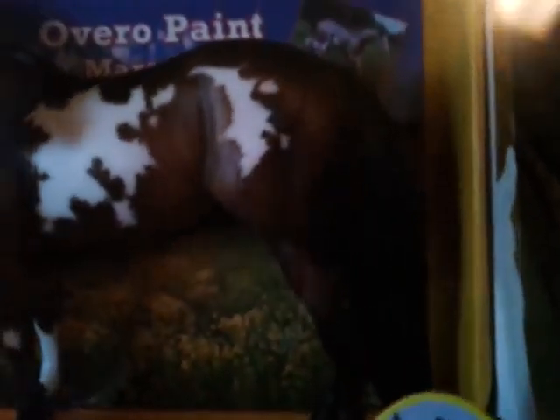I wasn't really expecting to get this one — I was expecting them to have a Spirit, but they didn't, and so that is okay. I got the overro paint mare and foal and they're really cute and pretty. The mare is on the ladyface mold, which I love because I just like horses that are standing, and she has a really pretty long tail. That's her and her foal.